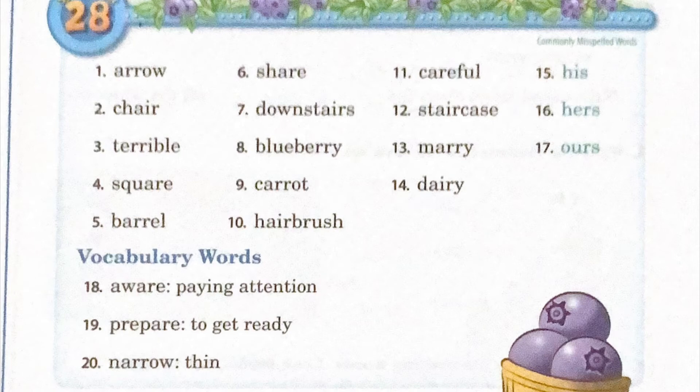Fifteen: his, H-I-S, his. Sixteen: hers, H-E-R-S, hers. Seventeen: ours, O-U-R-S, ours.